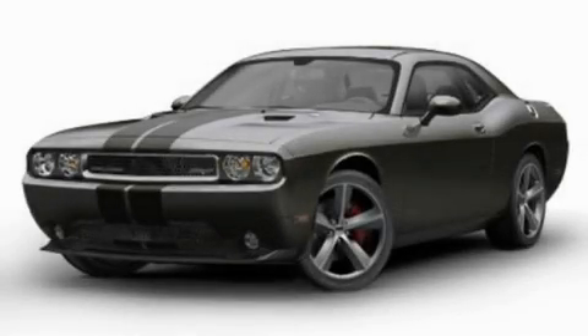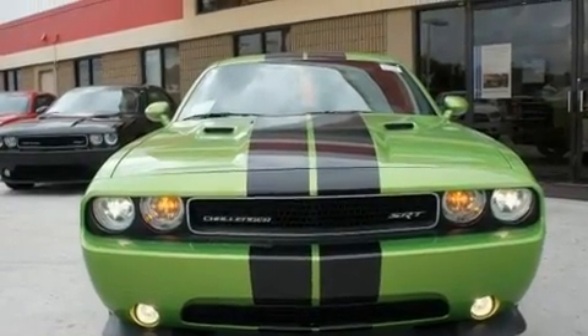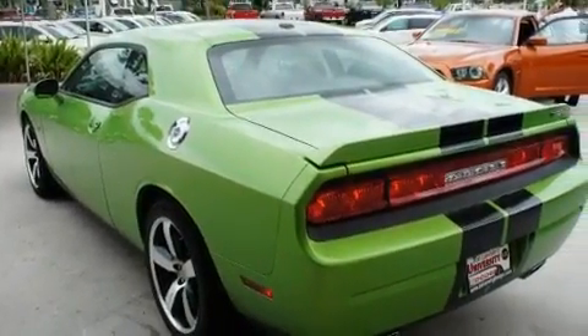This is a brand new 2011 Dodge Challenger, proving that life is a journey and not a destination. It has a 6.4 liter 8-cylinder engine and a manual transmission.